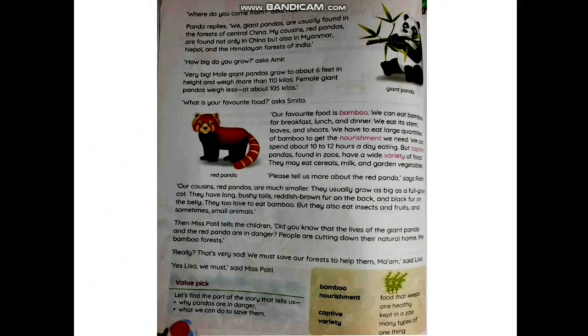'How big do you grow?' asks Amir. 'Very big! Male giant pandas grow to about six feet in height and weigh more than 110 kilos. Female giant pandas weigh less, at about 105 kilos.' So pandas grow to about six feet in height, with males weighing more than 110 kilos and females weighing about 105 kilos.